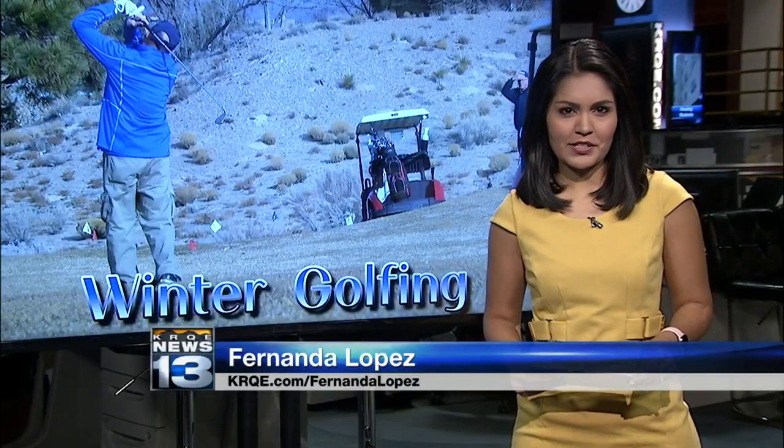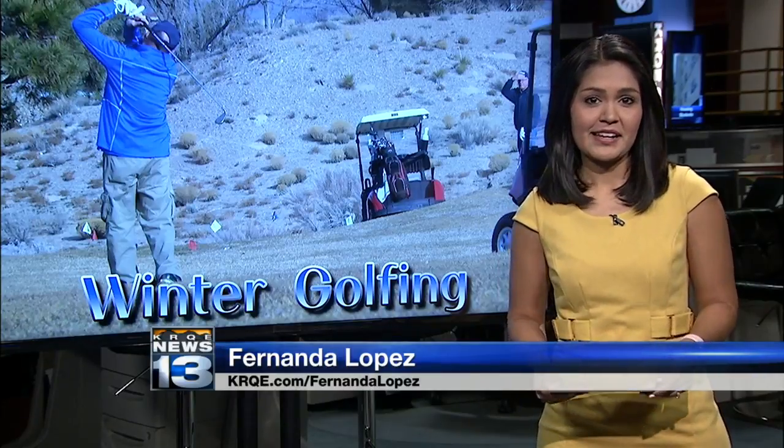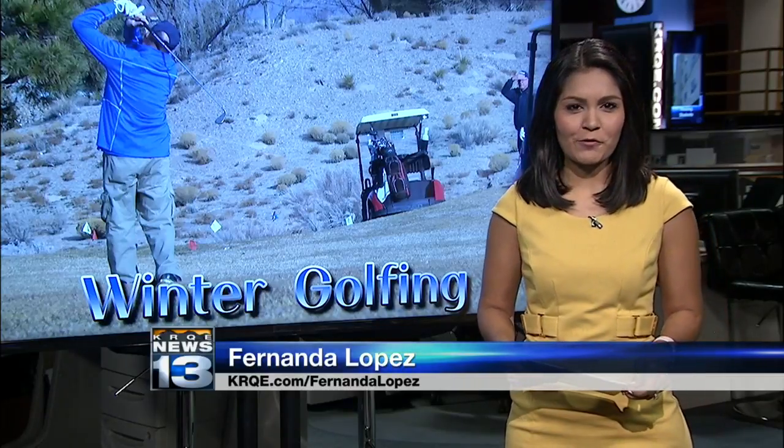Back this morning, crews at local golf courses will be doing something they're not used to this time of year: maintenance. They say the warm temps are drawing more golfers to the courses. News 13's Sarah Yingling went for a golf cart ride to see what it takes to keep those greens green.